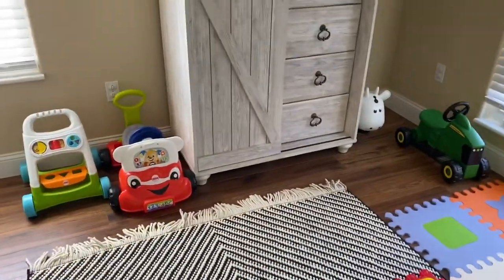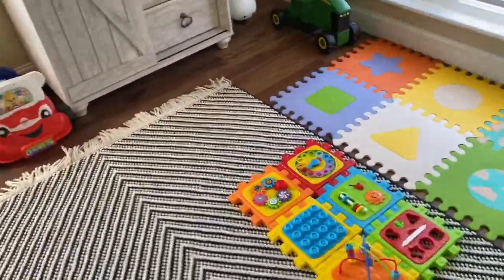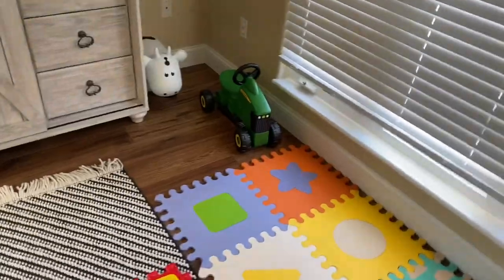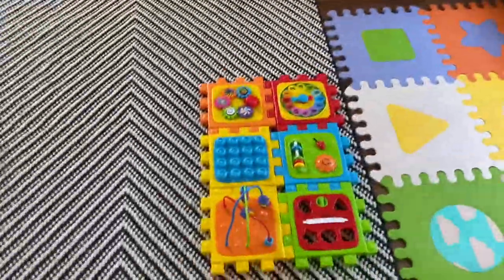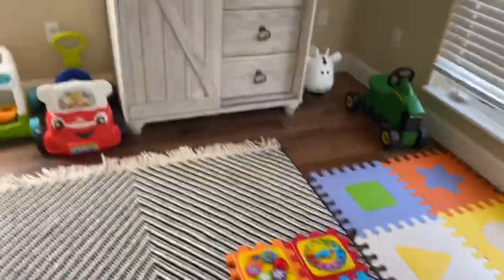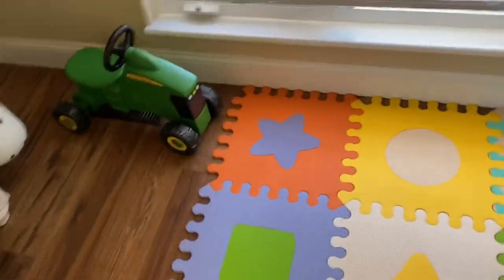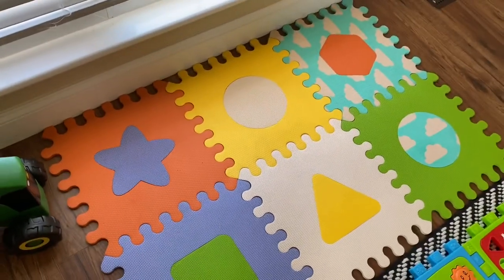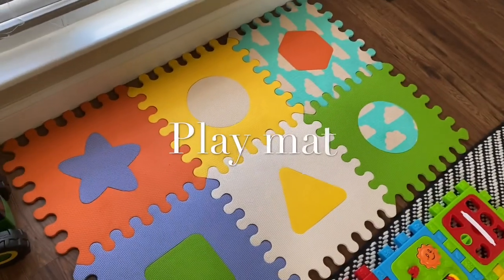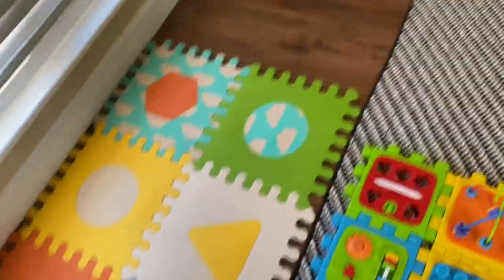As you can tell, Max's toys are basically around his whole room. We do not have a playroom, so we have his tractor, his cow, his car, his walker, and this little PlayStation — all of these toys are either from Target or TJ Maxx. And this little thing — I don't know what it's called, but this is from Target. I will link it down below if I can find it for you guys.